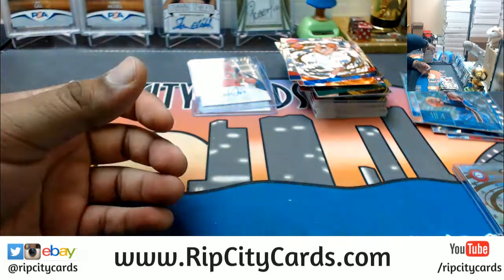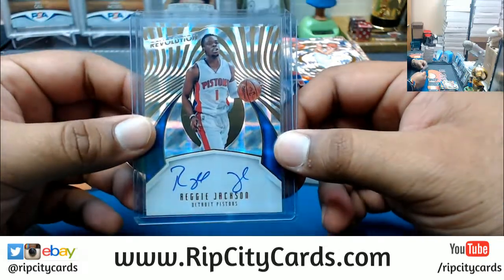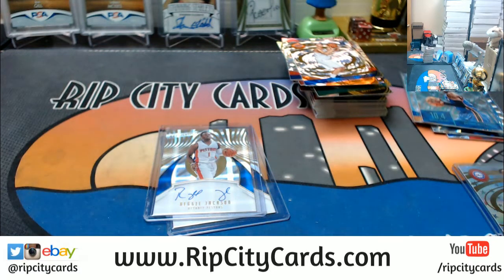To recap it, we only got two autographs — I told you it's hard to hit autos in this stuff. We got Anthony Davis, Pelicans auto, and Reggie Jackson, Pistons autograph. And those were the hits. 2016-17 Revolution Basketball, 8-box inner case number 11.